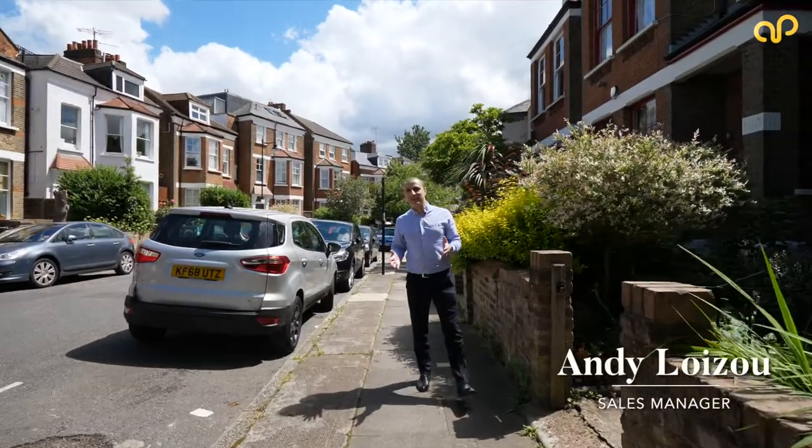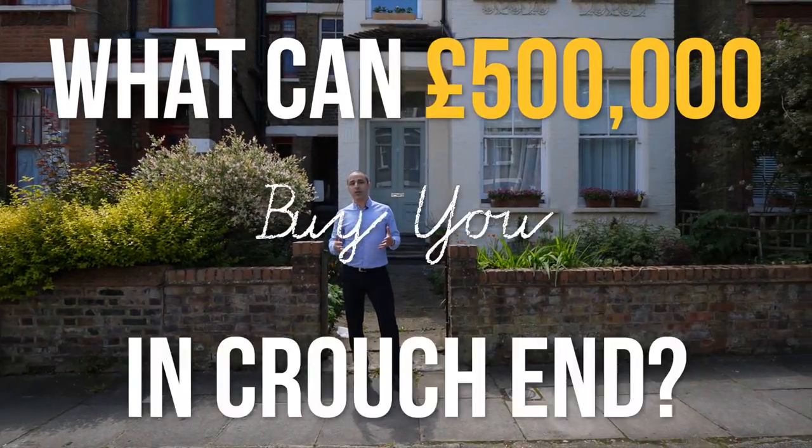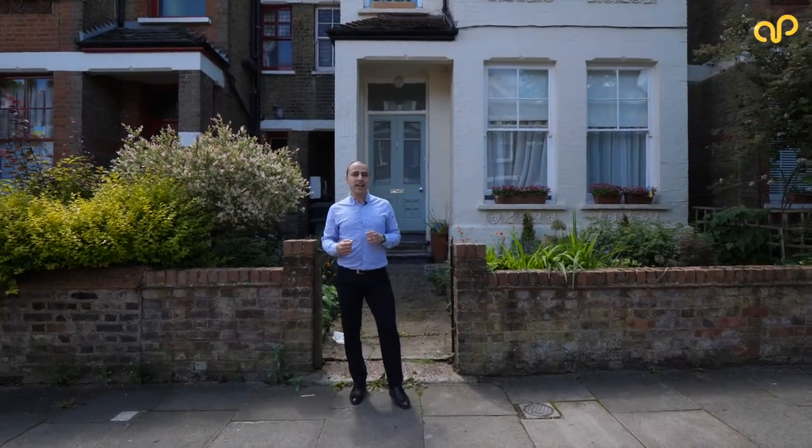Hey, Andy Loewiser here from Anthony Pepe. I've got a little treat for you today. Lots and lots of our buyers are asking us what can £500,000 buy you here in Crouch End. Well, I'm going to show you exactly that.